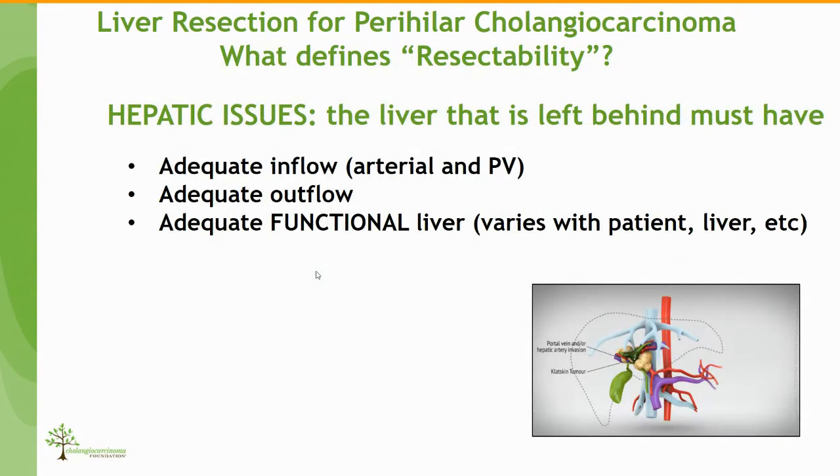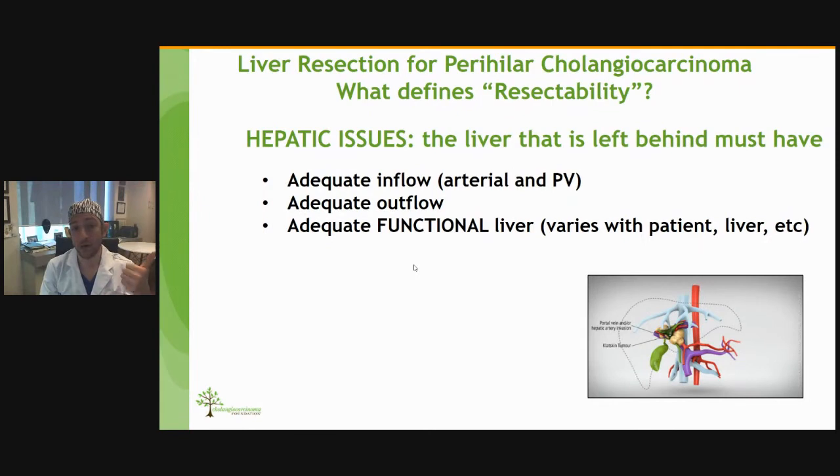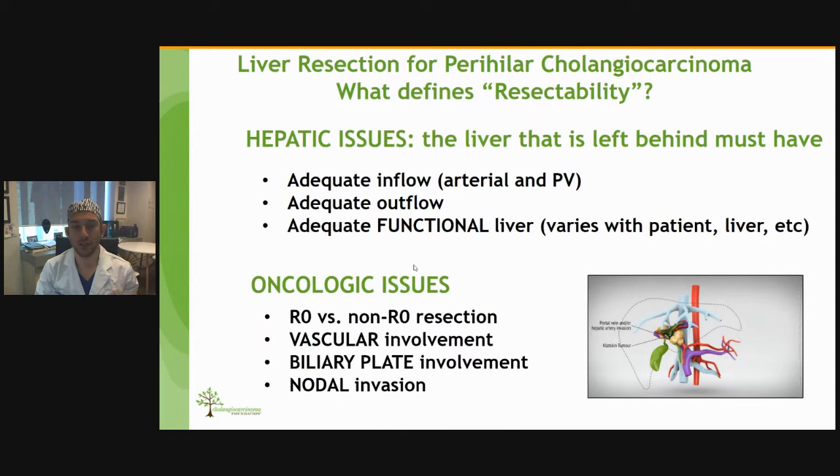What defines resectability? The liver left behind must have adequate arterial and portal vein inflow, adequate outflow through the hepatic veins, and adequate functional liver remnant. This varies if the patient has cirrhosis, PSC, or if the remnant liver is drained. There are also oncological issues: whether we can achieve an R0 resection, whether there is vascular involvement, how far the biliary involvement extends, and whether there is nodal invasion. In general, we remove these nodes.